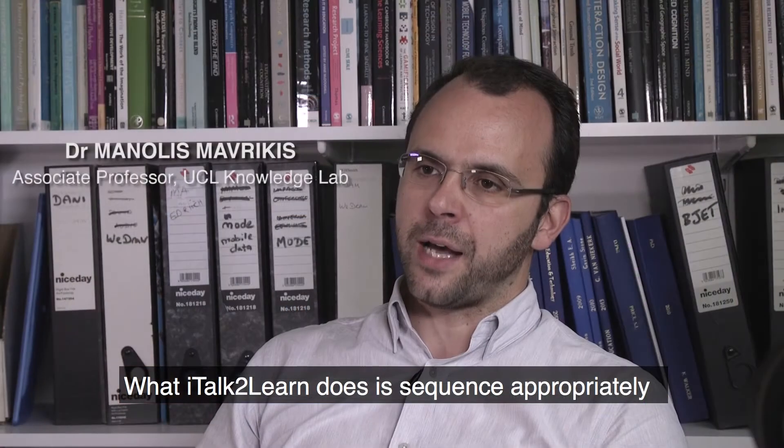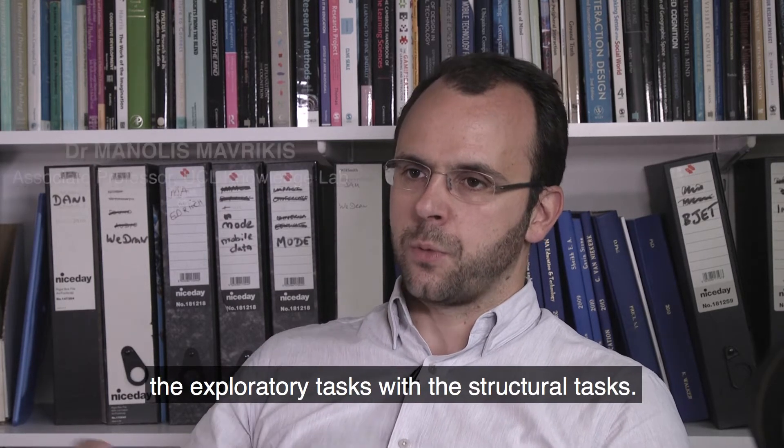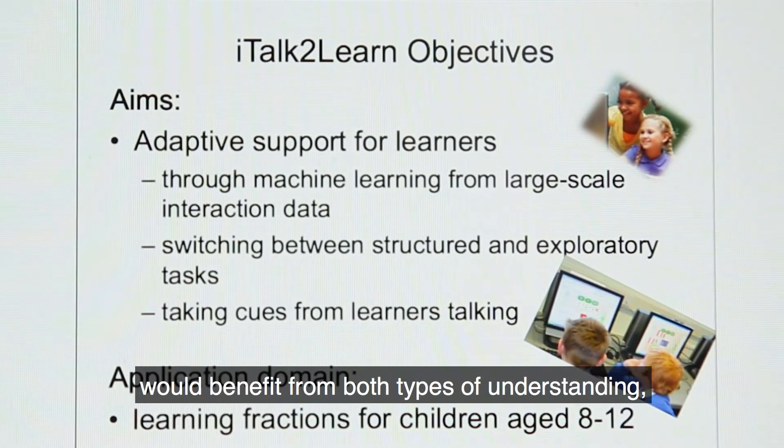What I Talk to Learn does is sequences appropriately the exploratory tasks with the structured tasks. It tries to put them in a way that the students would benefit from both types of understanding.